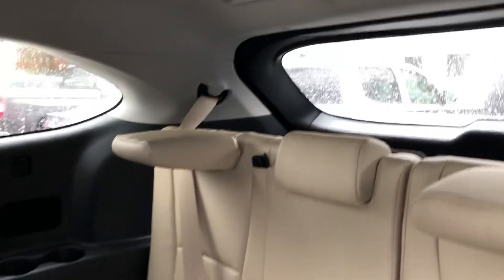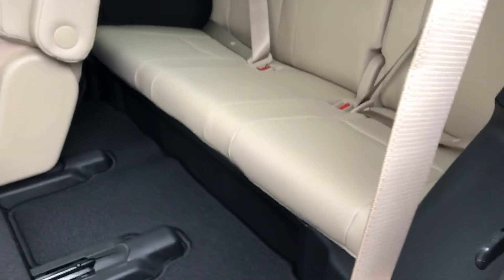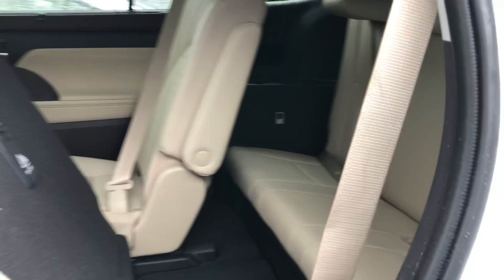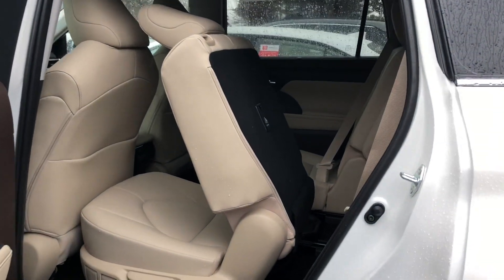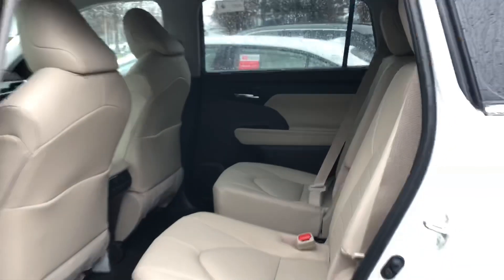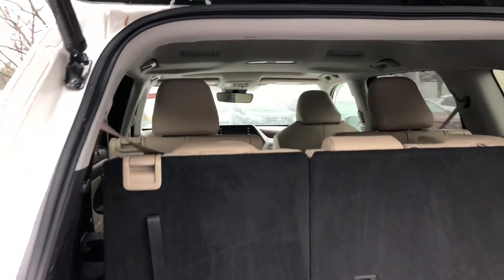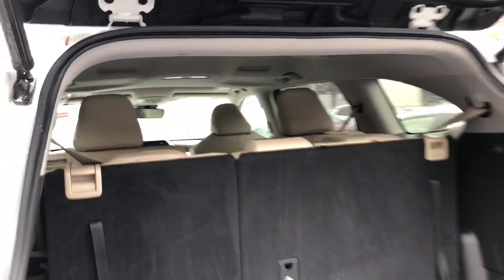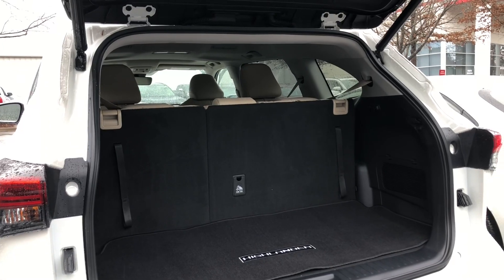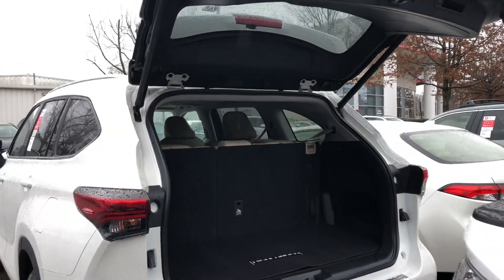And this is how you access the third row seating. The 2020 Highlander is 2.36 inches longer, which means more storage space, more cargo room, and more room for the second and third row seats. The cargo space behind the third row is now 16 cubic feet, up from 13, and storage behind the second row is now 48 cubic feet, up from 42. Big improvements there.